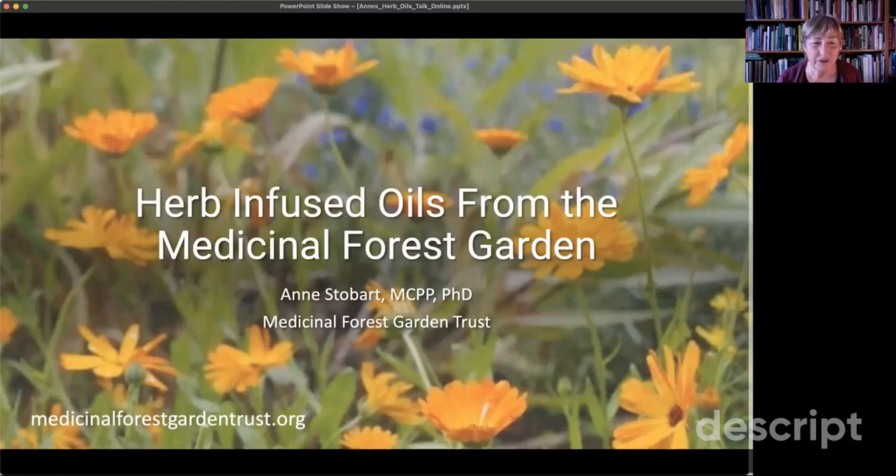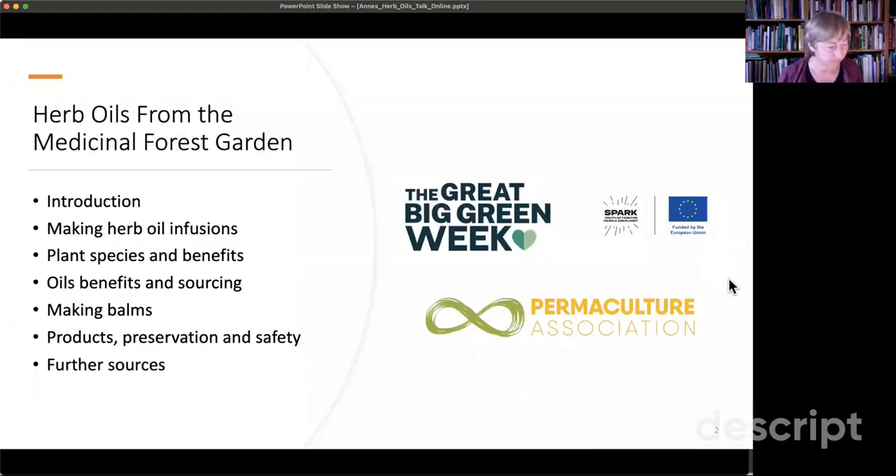Welcome everybody to this Zoom session on infused oils from the Medicinal Forest Garden. The presentation is about 40 slides and we'll be addressing a range of issues to do with infused oils. I'm going to take us through some introductory explanations on herb oil infusions, discuss some plant species that can be used, talk about sourcing carrier oils, and include a basic recipe for infusing oil.